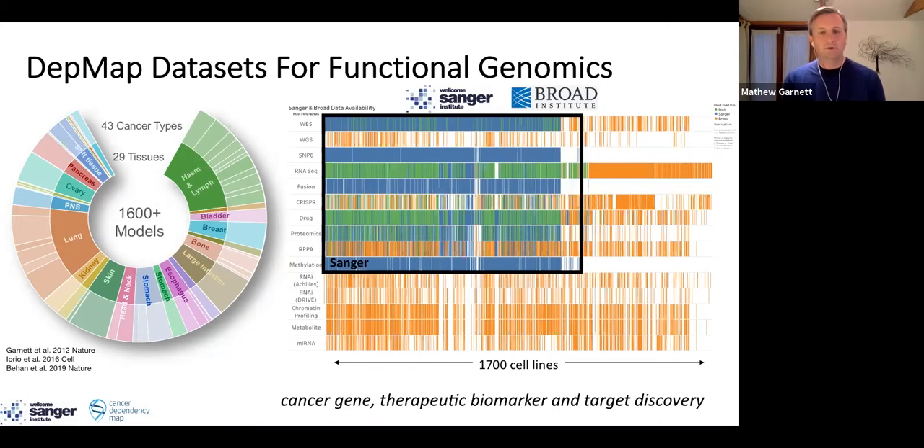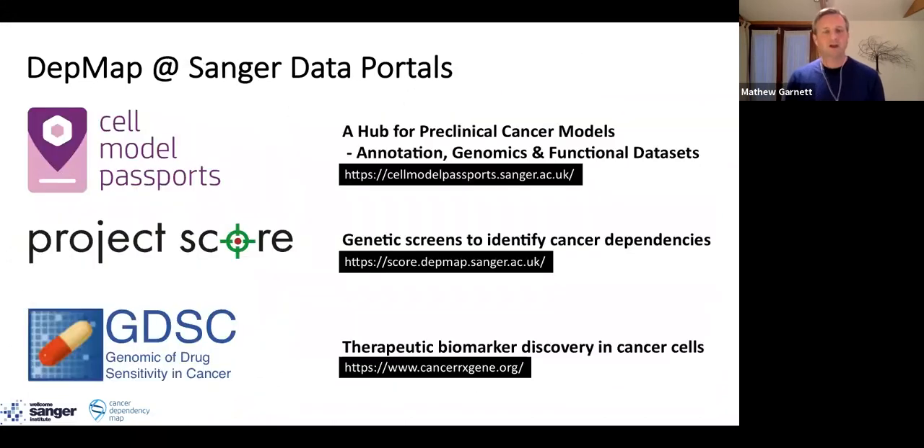Most of the work in my group over many years has focused on a subset of these lines — approximately 1,000 of them — that we very deeply characterize in my own laboratory. Going forward, what we really want to do is integrate all of these data sets together. My lab hosts a number of data portals where you can access, analyze, and visualize these data sets, so I encourage you to have a look if you haven't seen these before.